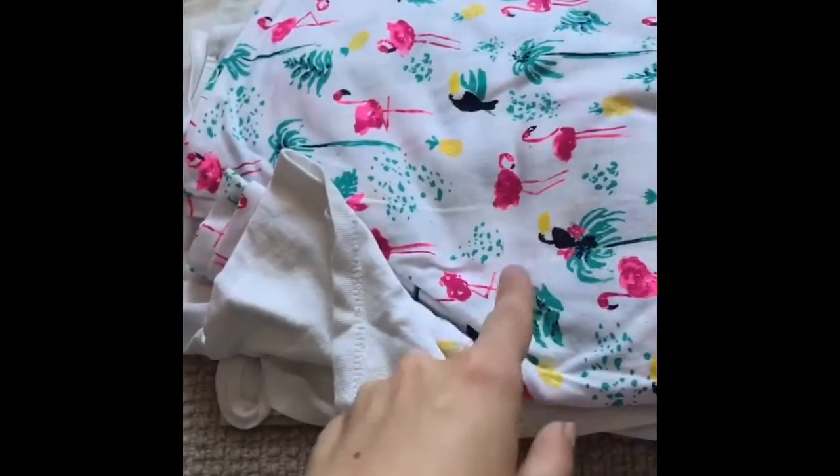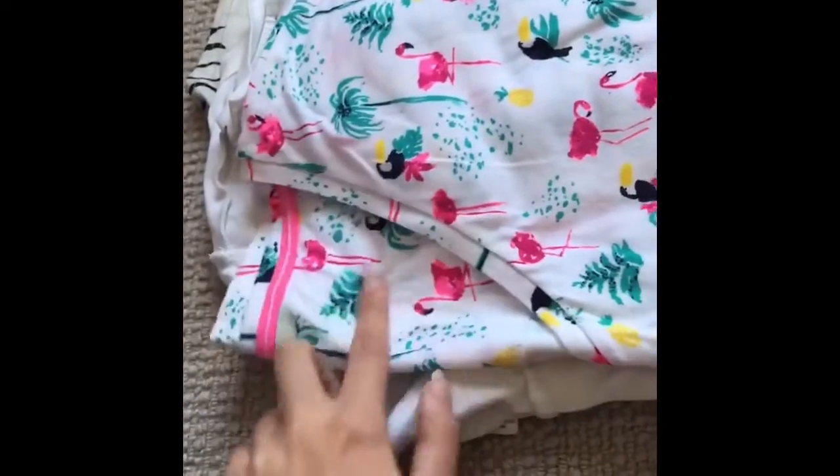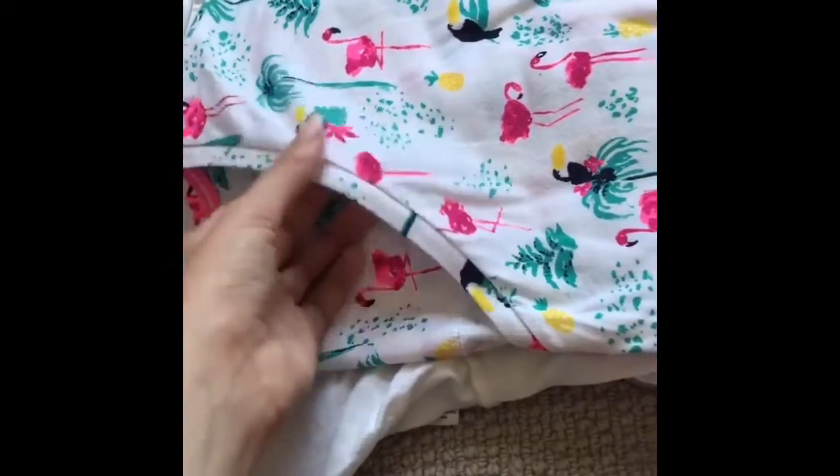Then I have t-shirts. I have this one with flamingos, toucans and palm trees, which is definitely my summer t-shirt. And then this one is crumpled but it's got bees on, so I'm going to un-crumple that in a minute.